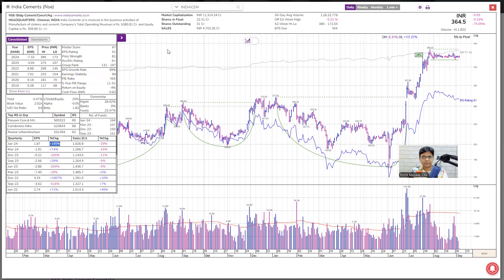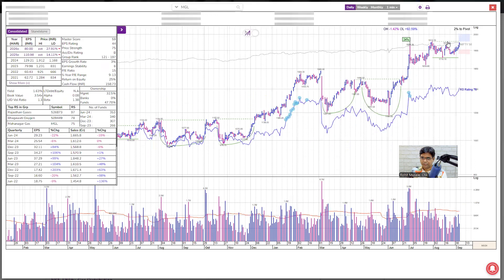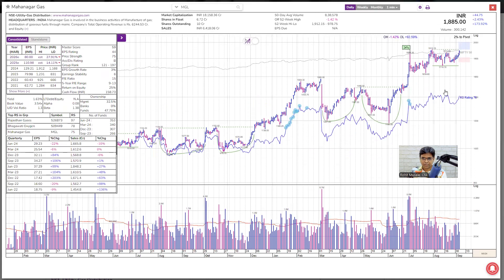Next is Mahanagar Gas. This is a utility company. It's forming a base on the weekly chart. Poor earnings growth, poor sales growth — so this is not a positional trade; this has to be a swing trade. For swing trade, you can't take a stock which has a group rank of 121 — this number should be less than 40. Price strength cannot be 75 — this number should be more than 80. And accumulation distribution should be A; in this case it is B. Nothing is in our favor. Why should we risk our money here?